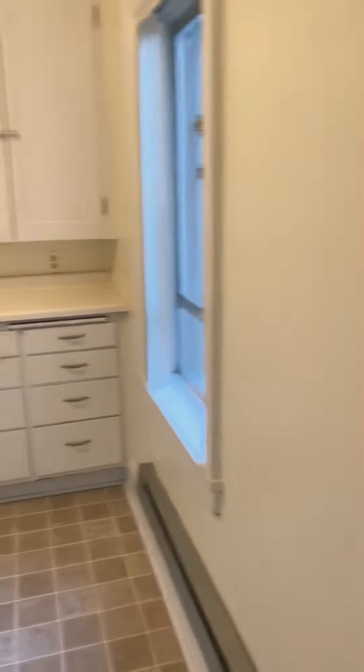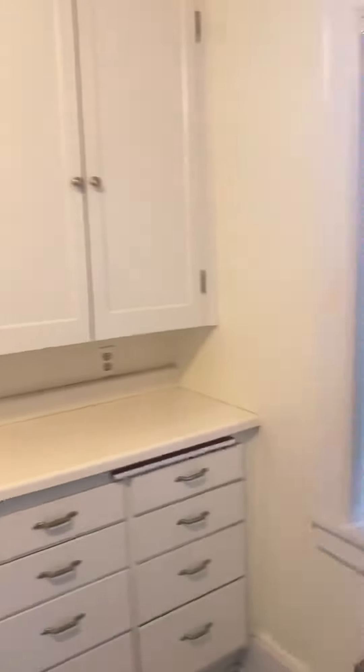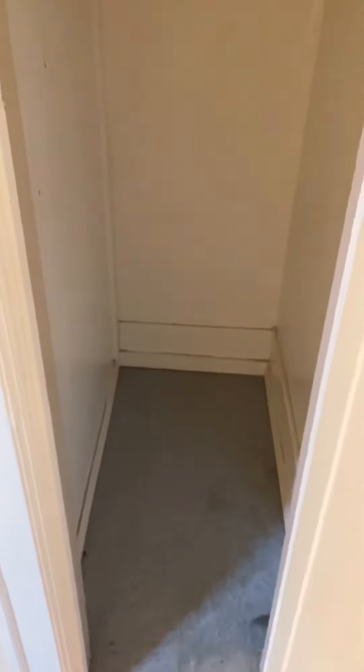And then you have a very spacious kitchen with tons of storage. Additional closet here just to the right of the front door that goes back very deep.